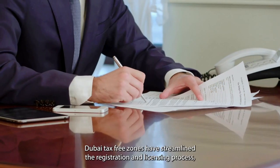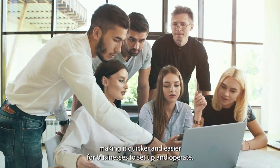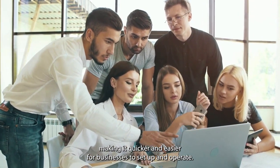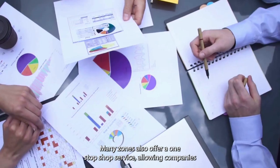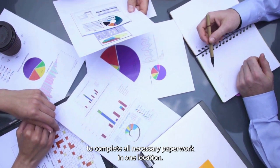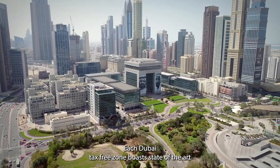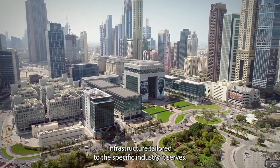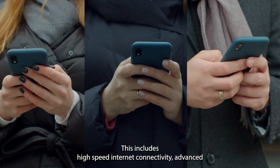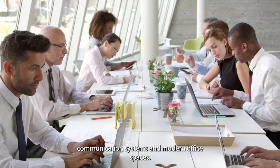Dubai tax-free zones have streamlined the registration and licensing process, making it quicker and easier for businesses to set up and operate. Many zones also offer a one-stop shop service, allowing companies to complete all necessary paperwork in one location. Each Dubai tax-free zone boasts state-of-the-art infrastructure tailored to the specific industry it serves, including high-speed internet connectivity, advanced communication systems, and modern office spaces.